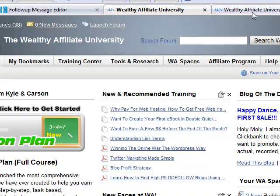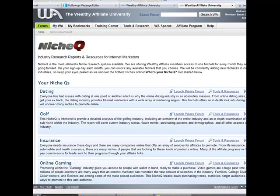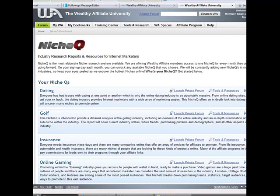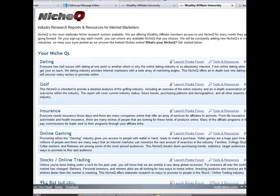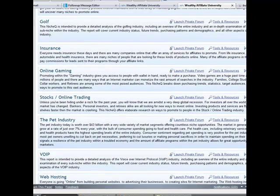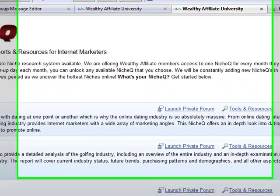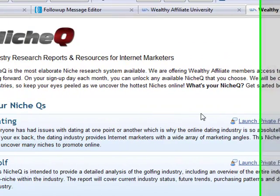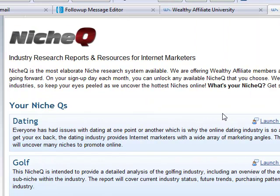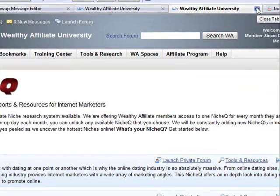The first thing I want to show you is NicheQ. Basically what this is — the owners of Wealthy Affiliate, Kyle and Carson, have designed NicheQ. They go out and find all the untapped niches for you. They get you your keywords, your website designs, your PPC Google Adwords keywords, and design the campaigns for you. Everything pretty much is done for you; all you need to do is set up the campaigns and get them online. I've made the bulk of my money online from these niches. You get NicheQ free with your membership.